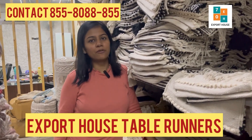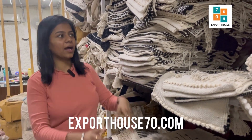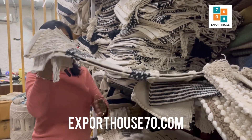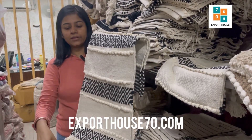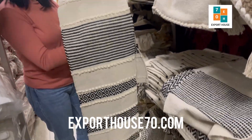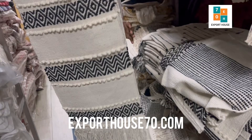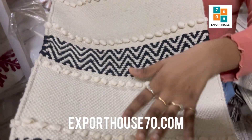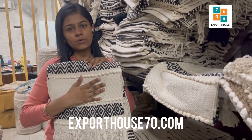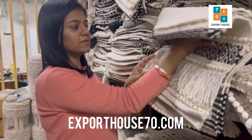Hi guys, my name is Saloni, I'm from Export House Mohali. Today I'll be showing you some table runners. All these can be used on your dining table — sizes 12 by 72 inches. These are hand-woven cotton. I'll show you the details and the quality of the fabric. All these are live on our website to shop — you can directly visit our website exporthouse70.com.